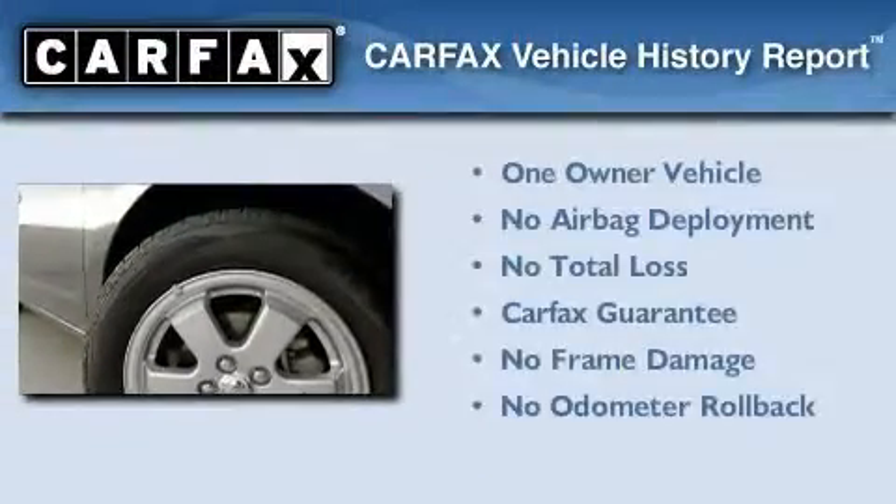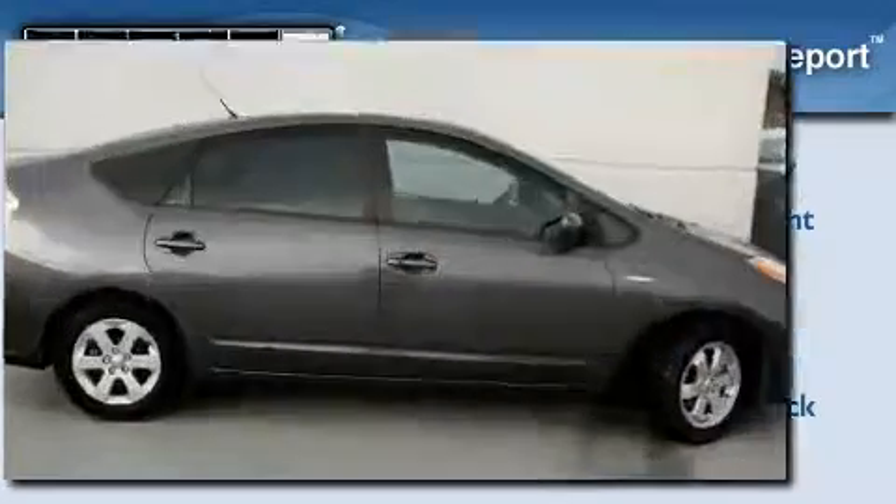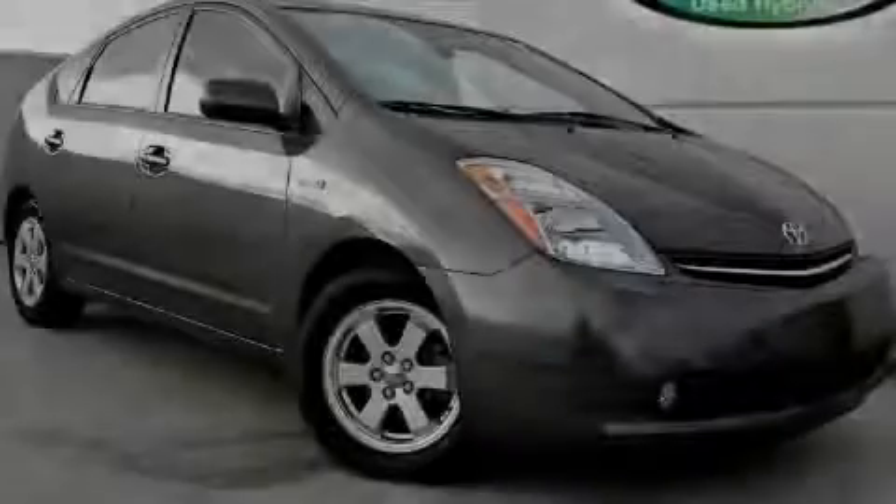This car has had only one owner, and it qualifies for the Carfax buy-back guarantee. Please call us today for more information on this great vehicle.